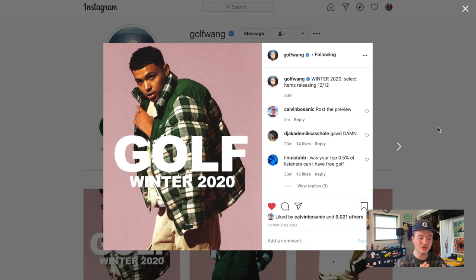We are on Golf Wang's official Instagram looking at the photos of the lookbook. I'm just going to go in order from when they posted it — from the first picture to the last, kind of the way we would view it on the website. Starting out with the front cover of the lookbook here.